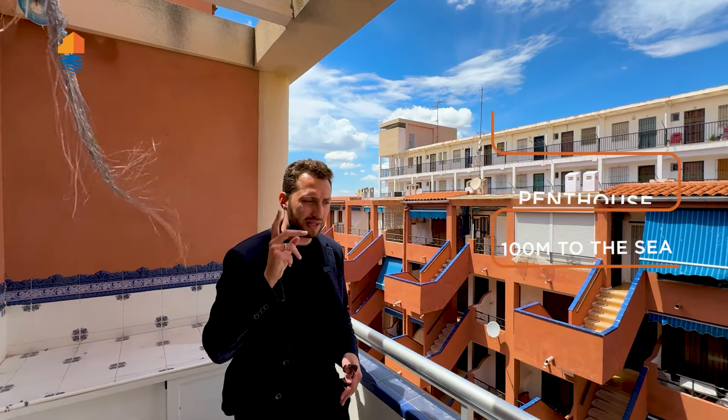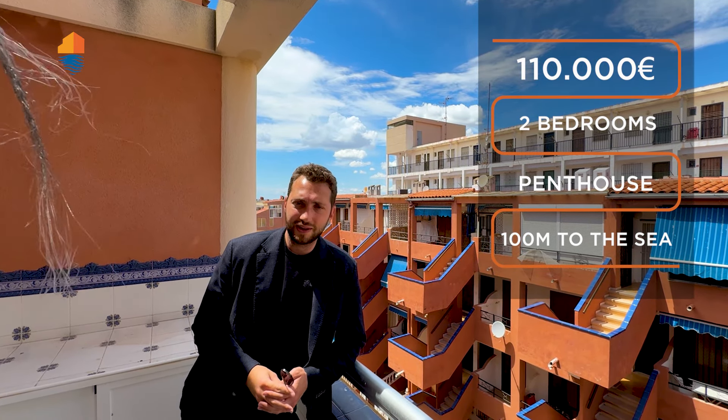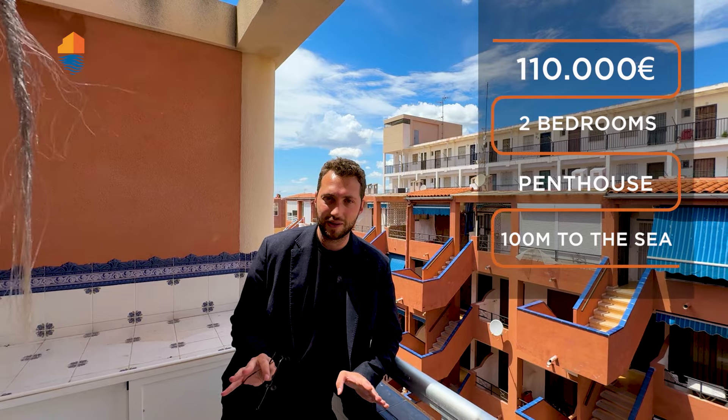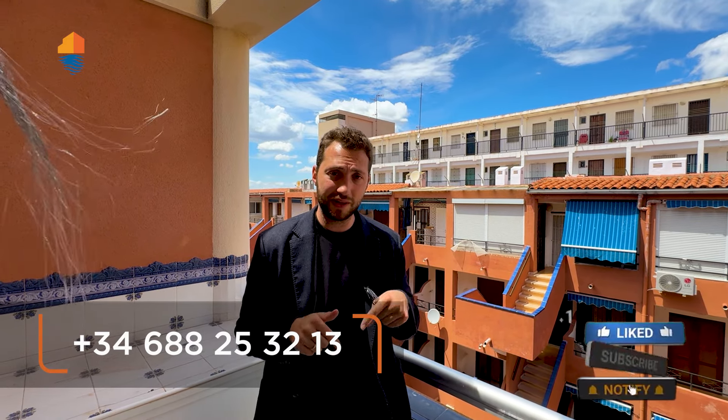For 110,000 euros, I promise you won't find anything like this right now. You can buy and reserve it directly through our YouTube channel — subscribe, comment on this video for the algorithm, and follow me on Instagram. The link is in the description along with the property link. Check our website to see everything we're offering. See you soon, friends — sign Spain!